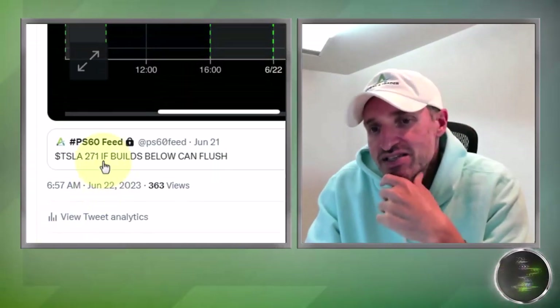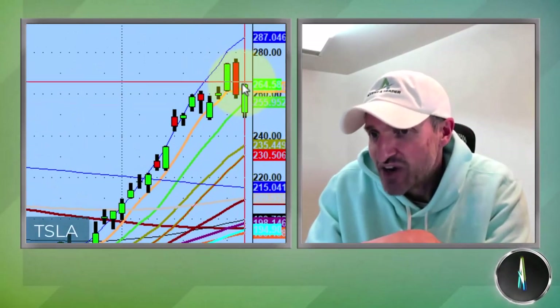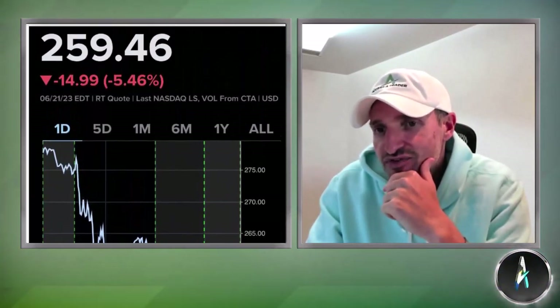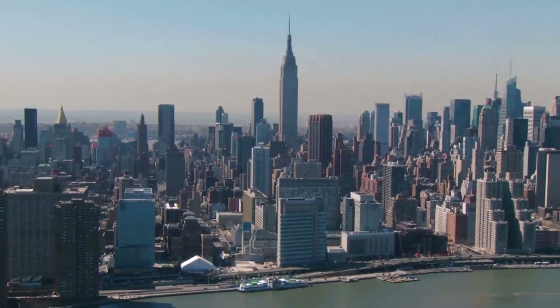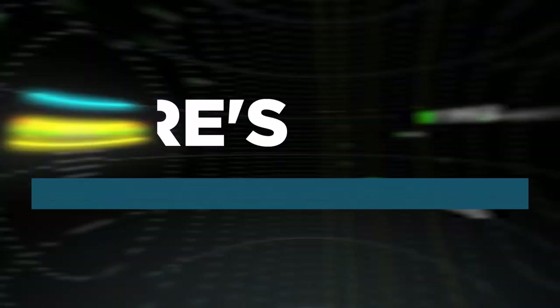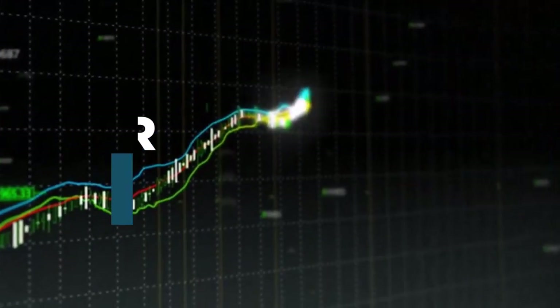Yesterday's pivot on Tesla was 271 — if it builds below, it can finally flush. And it finally lost the range, it flushed, and this was an absolutely amazing move. Everybody covers all the way down to the 10-day moving average. Welcome to Access a Trader, the number one community for those committed to taking control of their trading. Here's Dan Shapiro to help you find your edge, master your process, and own your future.